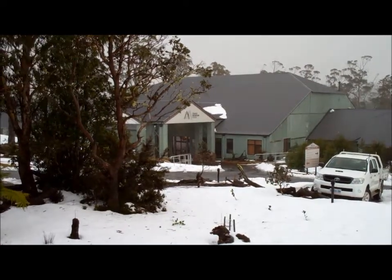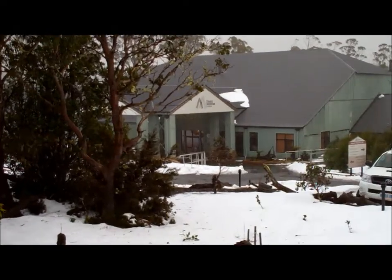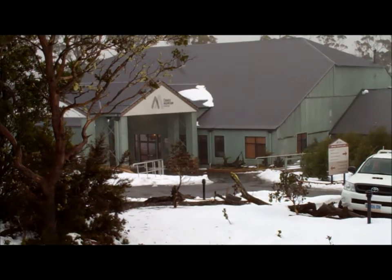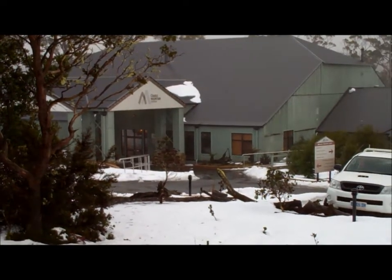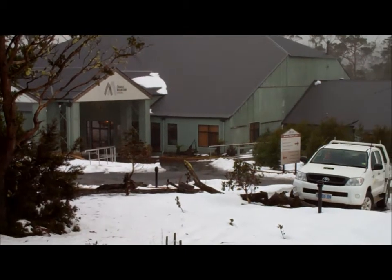July in Tasmania and we're up at Cradle Mountain Chateau. You can see there's been snow for the last couple of days. It's gorgeous. Shadows on the edge of the National Park.